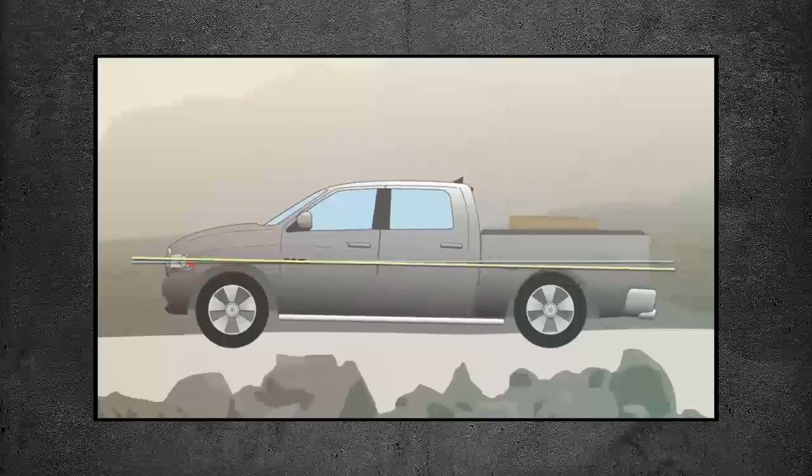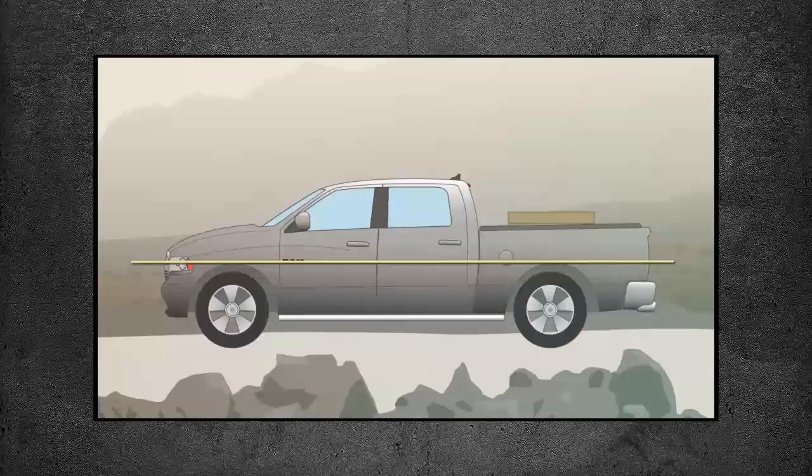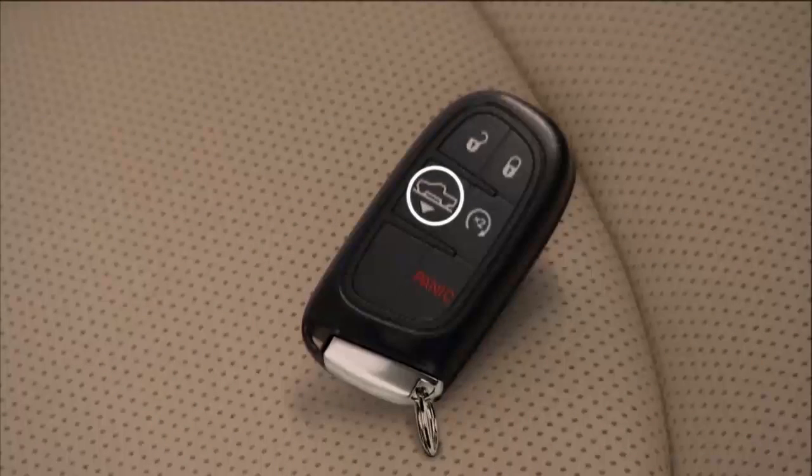When the system detects a trailer or payload, it uses air pressure to raise the vehicle back to normal ride height. A separate button on the key fob lets you lower the truck manually for easier entry and reduced tailgate lift-over height.